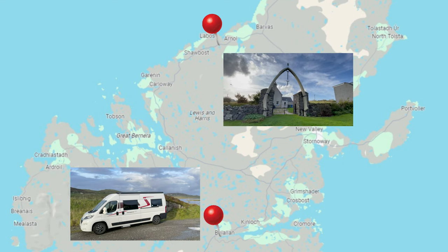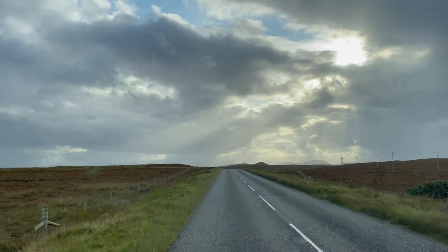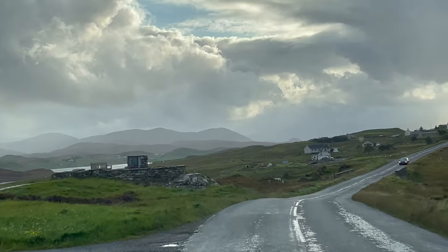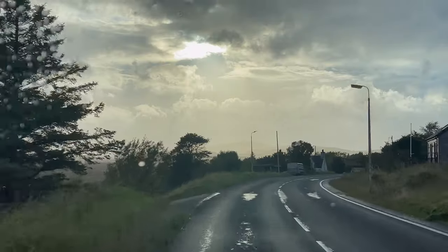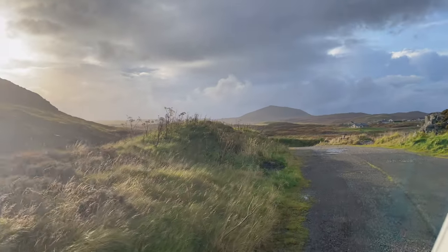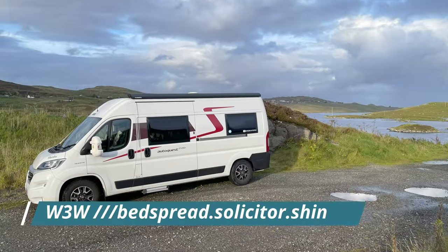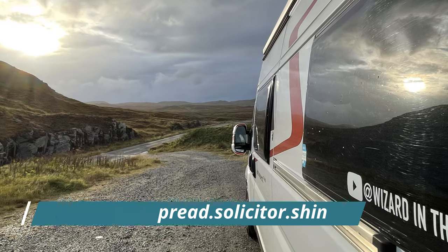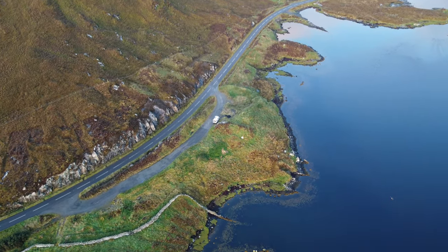Now we're going to head down to our wild camp — it's a bit further at Loch Erisort, quite a way down south. The sky was a real delight as you'll see in these clips. This was a great little park up, so I've put the What Three Words location up there. Here is a quick look from the drone — you wait till you see the sunrise in the morning.